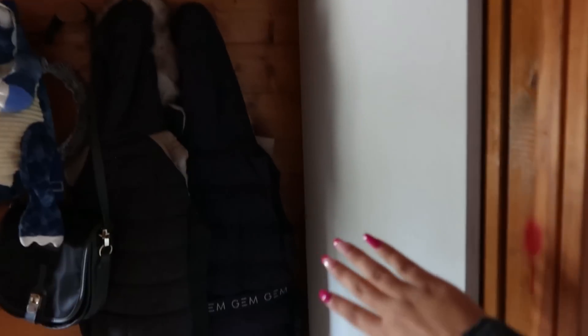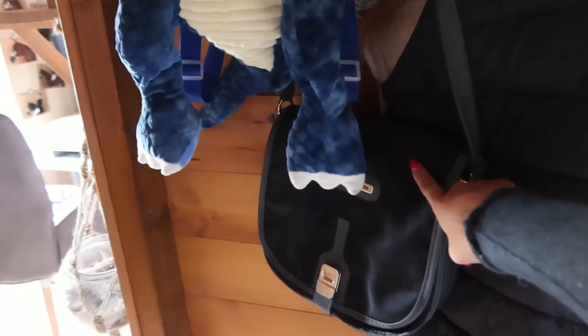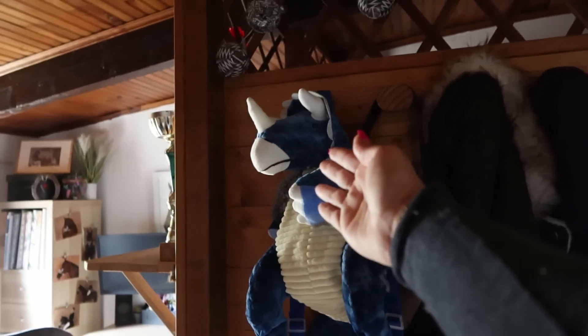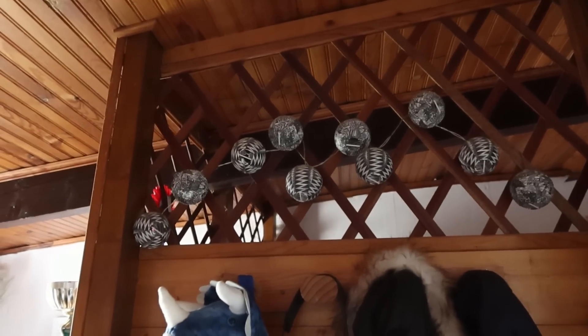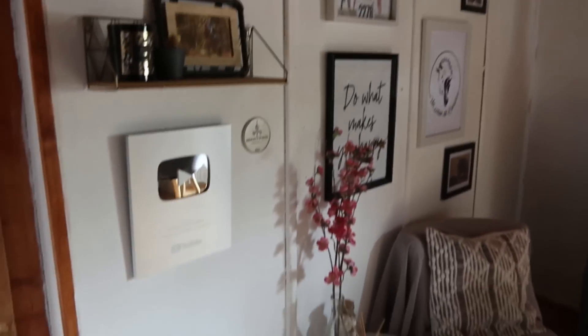Quand on arrive par la porte d'entrée, il y a des tâches de peinture et un porte-manteau où j'ai mes petites doudounes sans manches, un petit sac que j'emmène en événement pour les caméras, mon super sac à dos dinosaure parce que je suis une grande fan de dinosaures depuis petite, et en haut une guirlande lumineuse que je n'allume littéralement jamais.